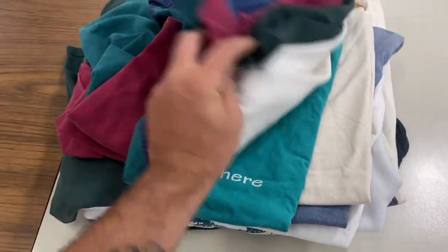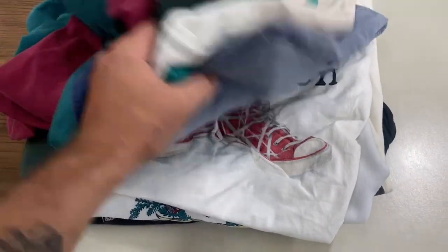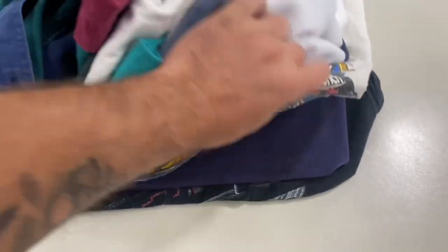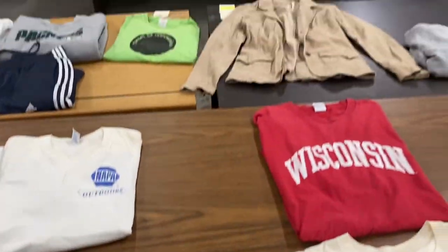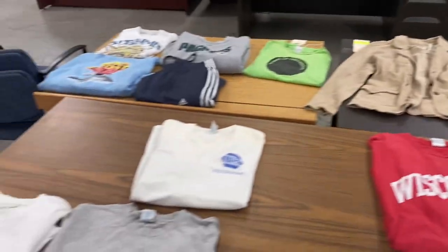A guy went ahead and made this stack for me that he wanted to buy off me in person. Remember, at this point I have no money into this stuff — I just pulled it out of the bins. So he'll have to pay me and then go pay for it by the pound. I sold him that stack for 80 bucks. I gave him a 20, he gave me 100, and I think he left with some good stuff.